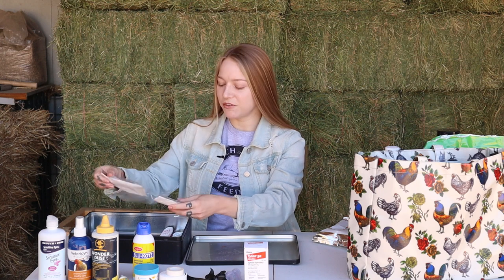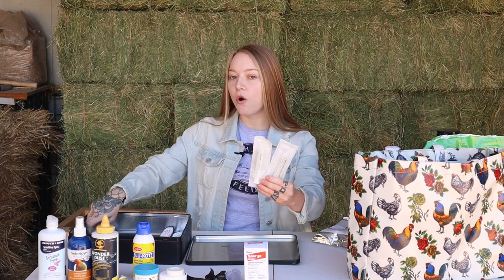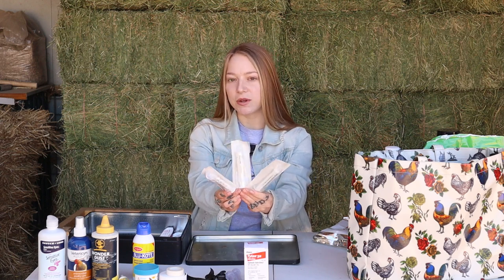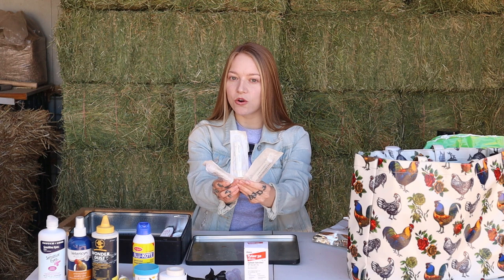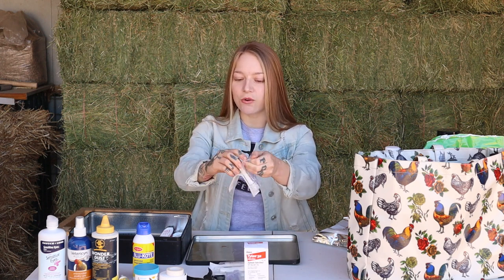Another thing you need to have if your chicken is sick: oral syringes. You can get these at any local pharmacy to administer liquid if they are not drinking water or taking liquid food. These are needleless syringes — oral only — just an irrigating syringe.